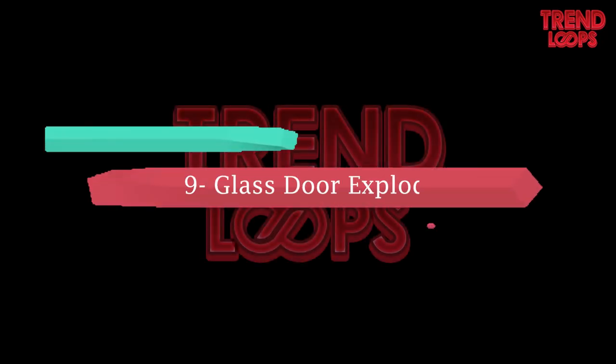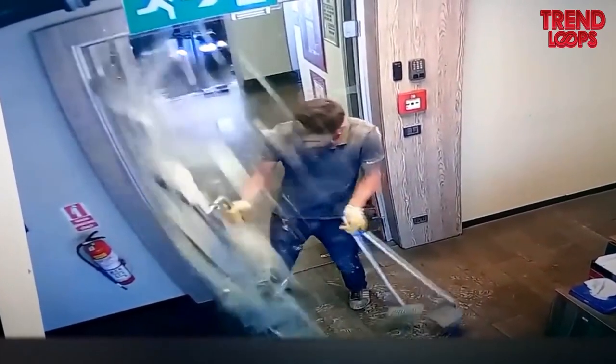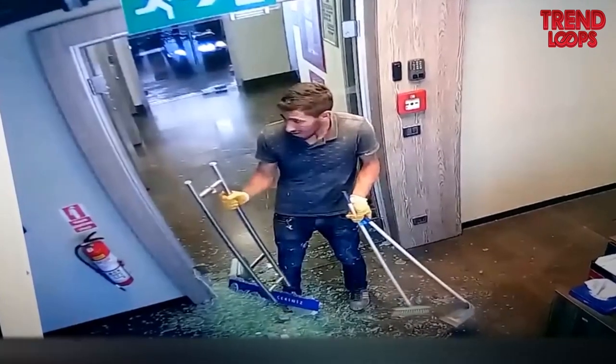Number 9: Glass door exploded. The entire glass door explodes, but the man remains calm and cool. He looks quite the brave person, by the way.